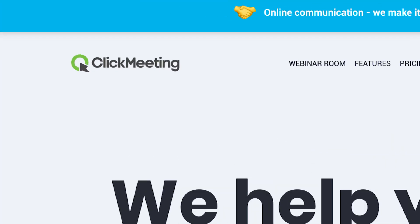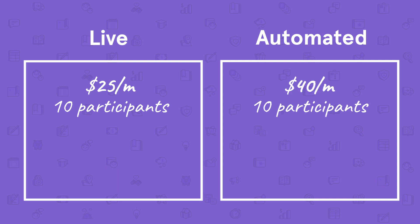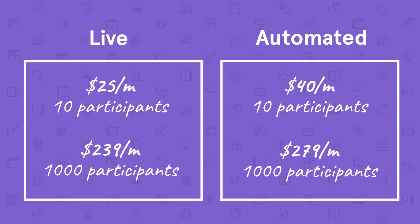Up next is ClickMeeting. ClickMeeting offers live and automated webinars and specializes in automated webinar features. They offer a free trial for seven days, which allows unlimited sessions for up to 25 attendees. Their plans are priced on a sliding scale based on the number of participants, starting at $25 per month for 10 participants in the live plan and $40 per month for 10 participants in the automated plan. These scale all the way up to $239 per month for 1,000 participants in the live plan and $279 per month for 1,000 participants in the automated plan. For larger companies, they offer an enterprise plan with the most features and custom pricing.